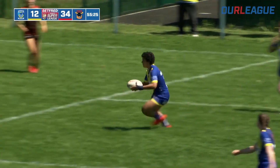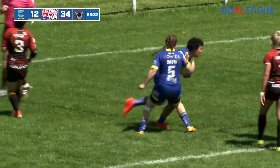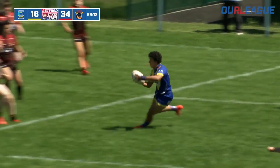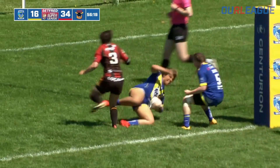Full set, they go to Sutherland — Sutherland the threat, sidestepping through. She's going to outpace the defence and Sutherland will score the try, straight from the tap. Look at the jubilation on Georgia Sutherland's face — she created the opening try for Warrington and now she's grabbed one herself. Warrington are back in this. Warrington 16, Bradford 34.